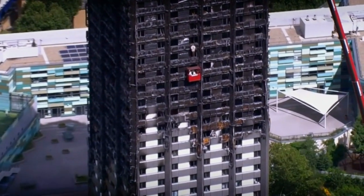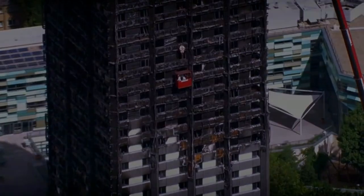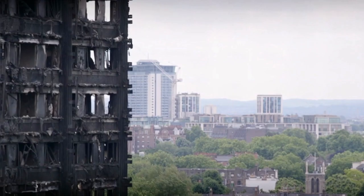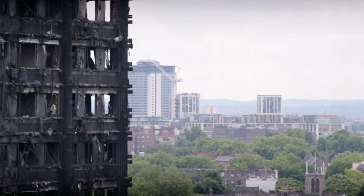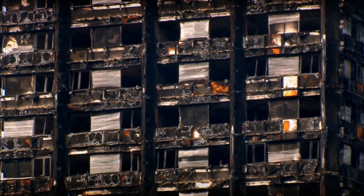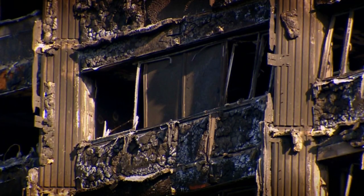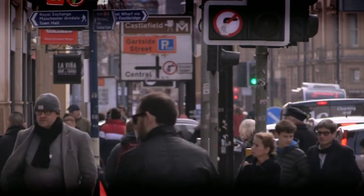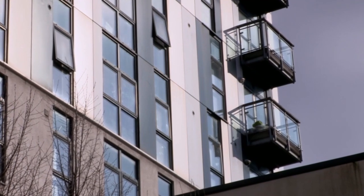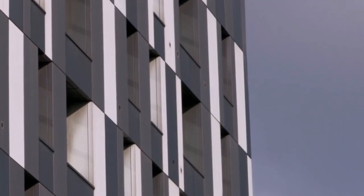As the extent of the damage became clear, questions were immediately asked about why the fire was able to take hold so quickly. From very early on in the investigation, fire safety experts suggested that the external panels which had covered the building — the cladding — were made of materials that increased its flammability. And it very quickly became clear that local authorities and private developers across the UK may well have fitted similar types of cladding on tower blocks up and down the country.